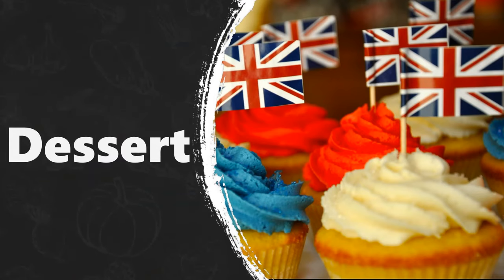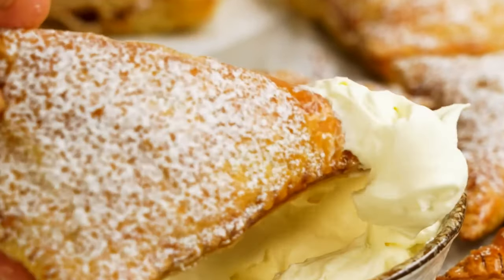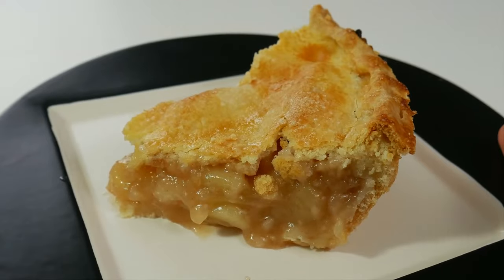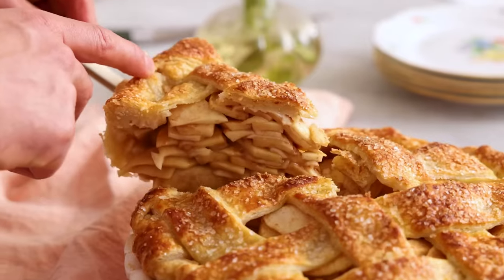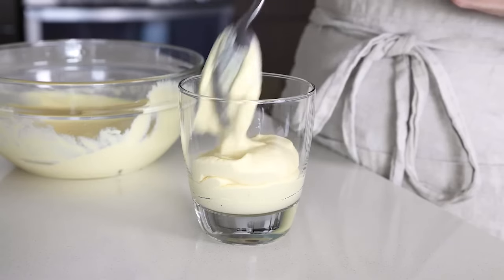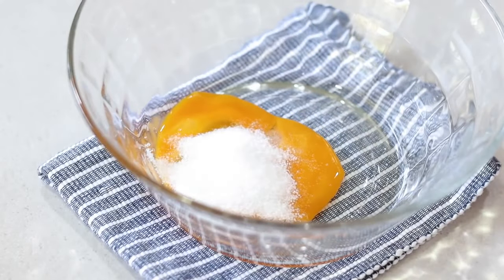Dessert. British people love sweet foods too, of course. A big favourite is apple pie and custard. The pie is made from sweet pastry filled with apples and spices, and the custard is a sweet sauce made from eggs, milk and sugar that is served warm.